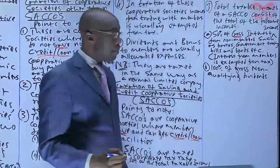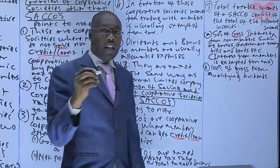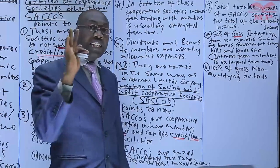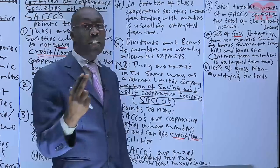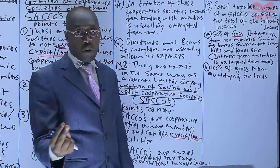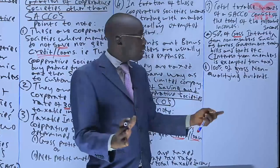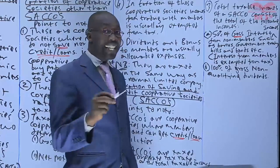Another taxable income is 100% of the gross non-qualifying dividends. These non-qualifying dividends are the ones we looked at when examining the taxation of investment income — there are three categories: interest exempted from tax, qualifying interest where withholding tax is final, and non-qualifying interest where withholding tax is not final. For non-qualifying dividends, you take 100% of the gross, without deducting any expense or the tax already paid.